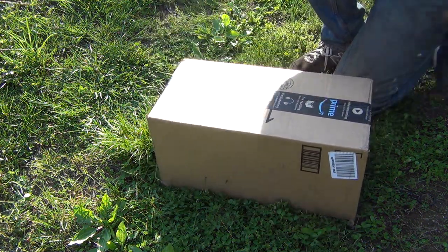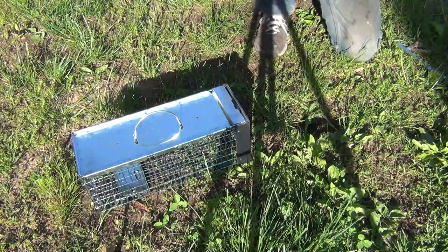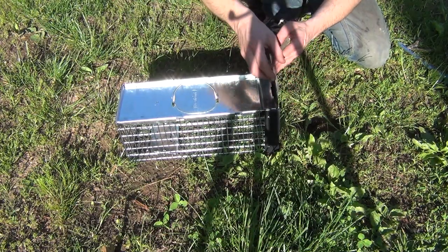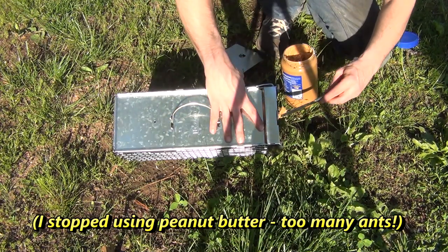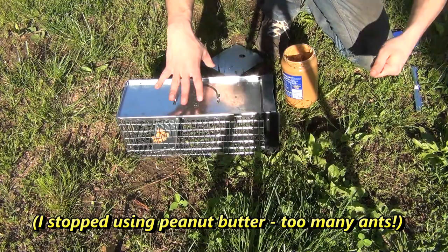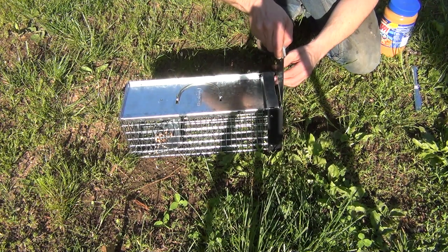I'll put a couple of bricks on it to keep them from getting in there. Next up is a have-a-heart trap, but I'm not going to have much of a heart if I actually catch one in this. This will just get baited with a little bit of peanut butter on the trigger. We'll put some sunflower seeds in there because no chipmunk can resist those. Put the trap door in and away we go.